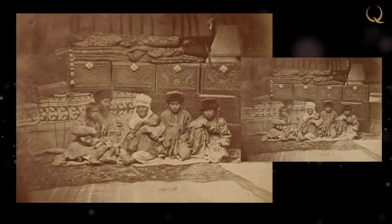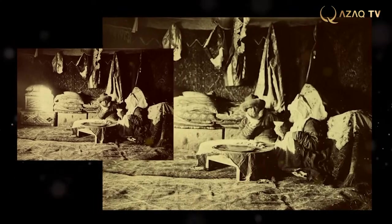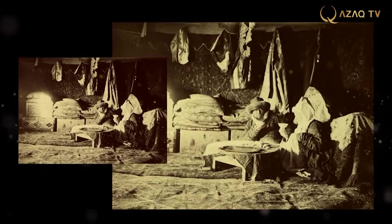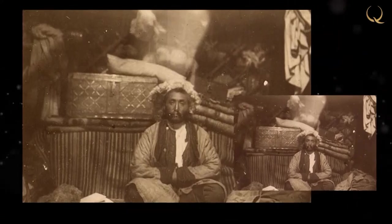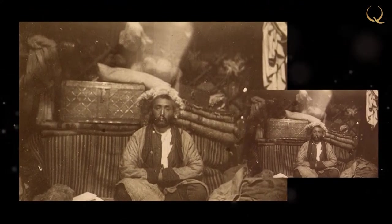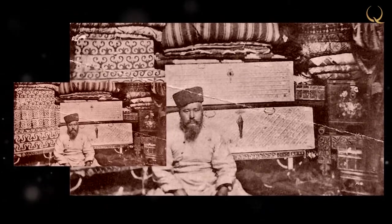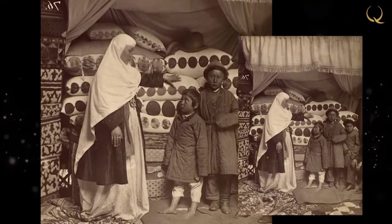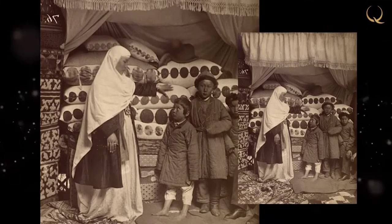The wooden chest is one of the most ancient household items. During a nomadic lifestyle it served as a necessary multifunctional object. In addition to its direct purpose — to store clothes, things, and utensils — it decorated the room and served as a stand for blankets. It was also an integral part of a girl's dowry; when a bride was seen off, clothes, jewelry, and bed linen were put into the chest.